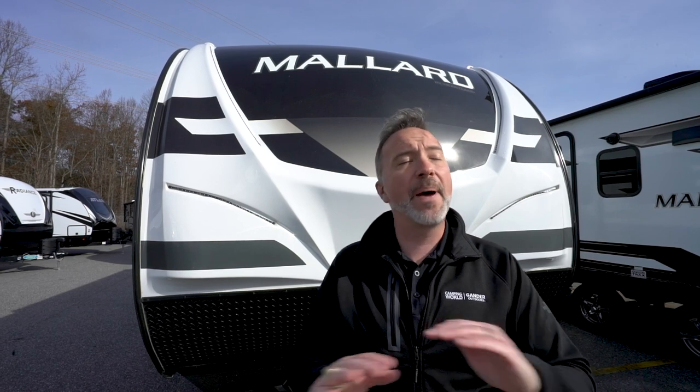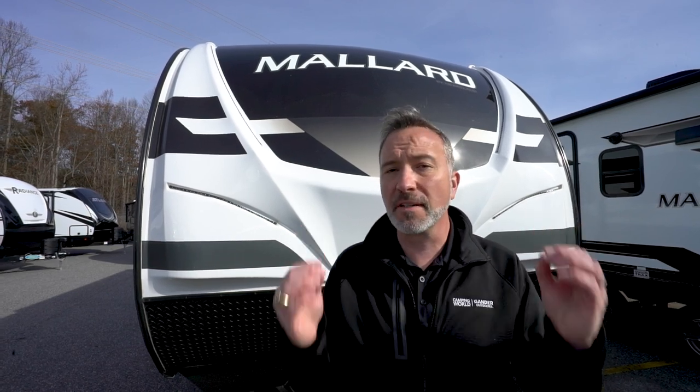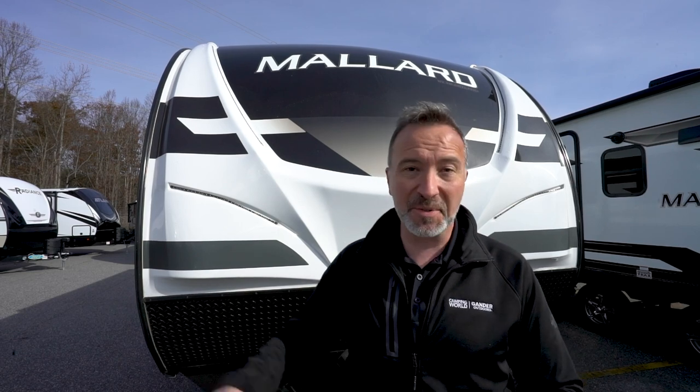Here's what I'm excited about. 32 feet long, can sleep 7 to 8 comfortably, roughly 6,000 pounds dry weight, packed full of features and amenities that you are going to love to call home. Check out the Mallard M26.